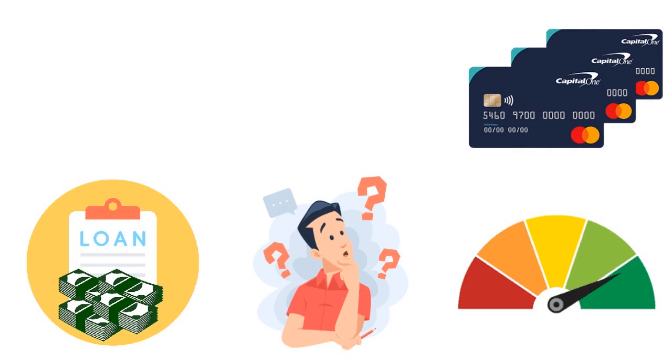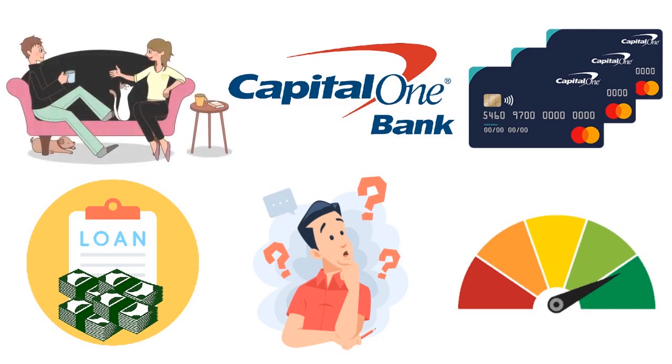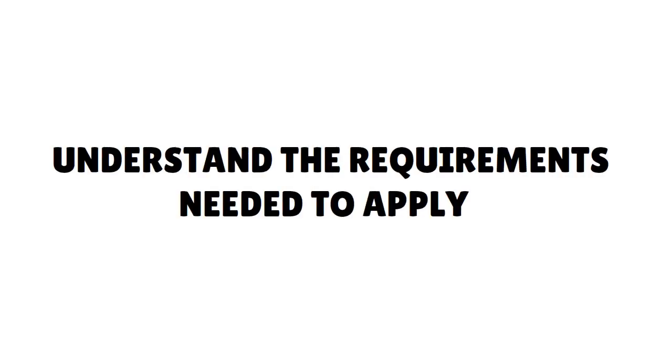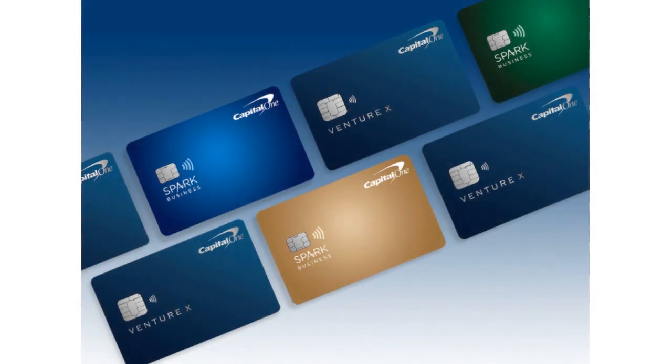Capital One has a constellation of credit cards: cashback, travel rewards, secured, student, business, and low interest rate cards. One last time I sat down with my wife and confirmed the card I needed to get. Then I asked myself: what are the requirements needed to apply overall with Capital One? Because Capital One has very strict requirements when it comes to a credit card application, no matter which card you're going after.